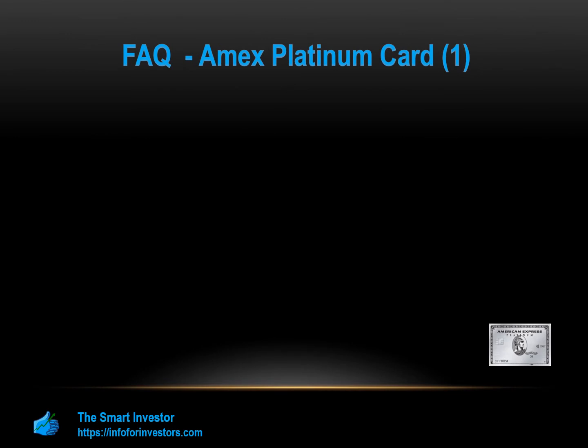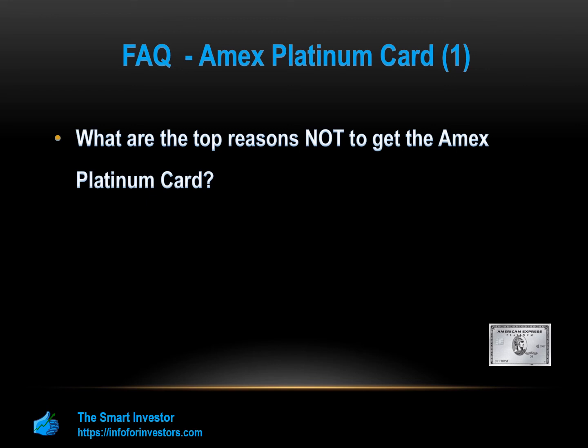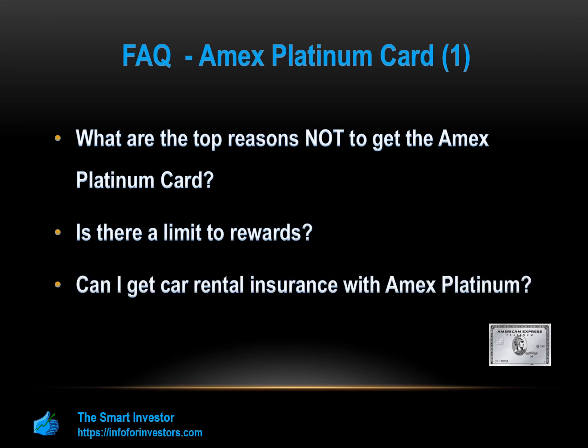Let's answer some common questions. Top reasons not to get the Amex Platinum: if you do not travel a lot or do not spend a lot of money when traveling, or if you're looking for a card that covers a wide range of purchases at premium cashback rates. There is a cap on getting the premium rate of cashback on certain types of purchases. For car rental insurance, you'll get it automatically once you decline the car insurance from the rental company and pay the full rental charge using this card.